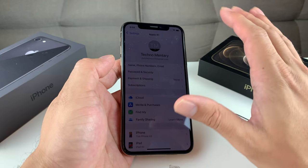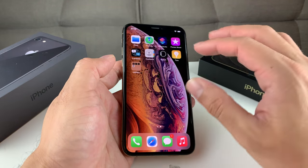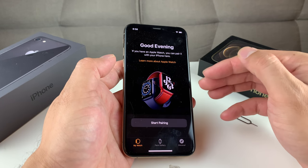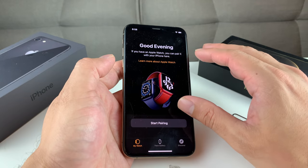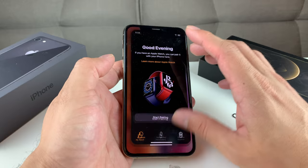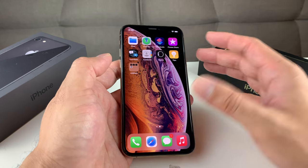The next thing you want to do is, if you also have an Apple Watch, you're going to want to unpair it. To unpair it, it's pretty straightforward. You're going to see your device, click on that icon, and then click on Unpair. You want to unpair your Apple Watch from your iPhone.